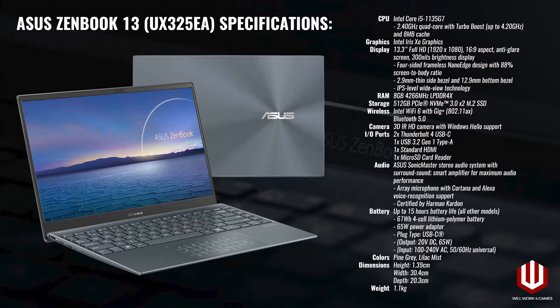The rest of the specs of the ZenBook 13 include a 13.3-inch Full HD IPS-level display, 8GB of LPDDR4X RAM running at 4266MHz, and 512GB of PCIe NVMe storage.